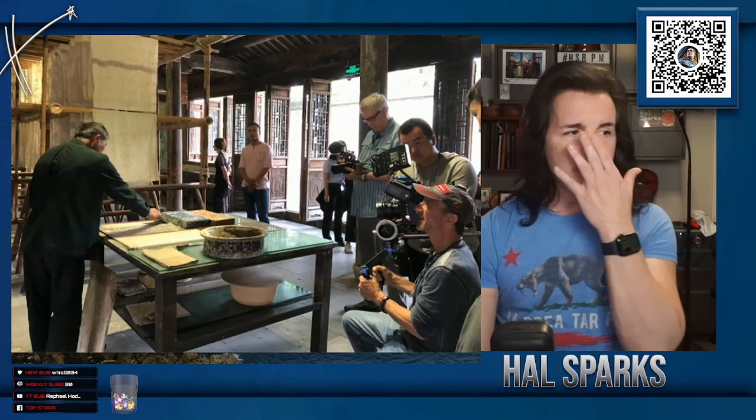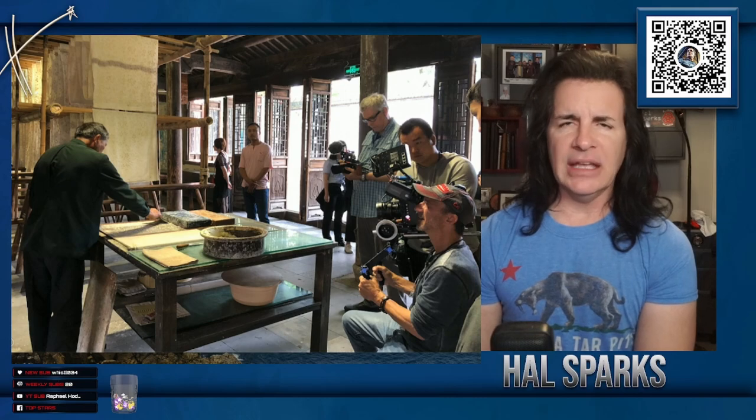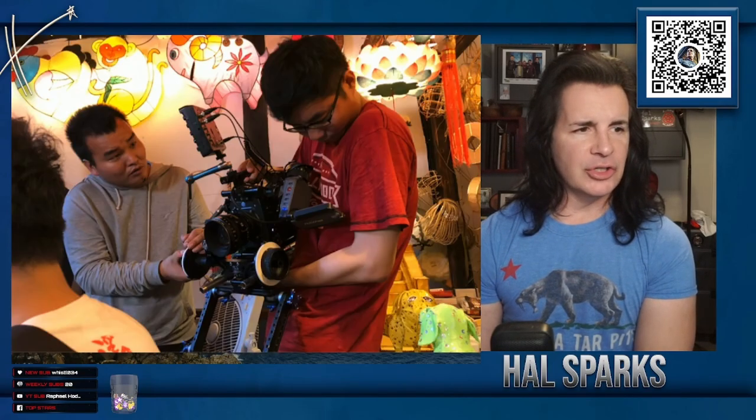We went to this place on the outskirts of Shanghai where they obviously fabricated and corralled these old craftspeople into one area to make it a tourist destination. They had these old looms and people work at them — the fabric is made the old-fashioned way. I sat at one of these looms and spun thread and watched them do it. They put on a big show for us — it's like little Etsy stores in a lot of ways, everywhere we went.